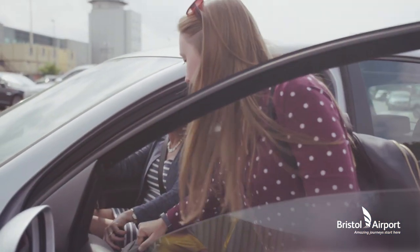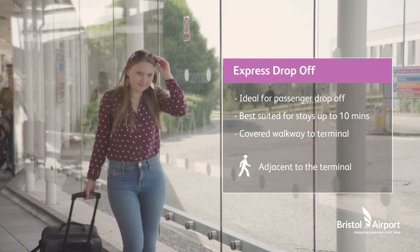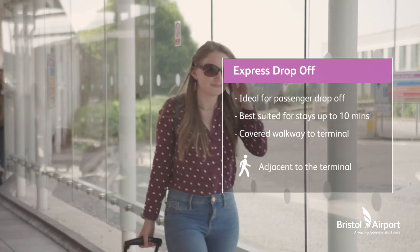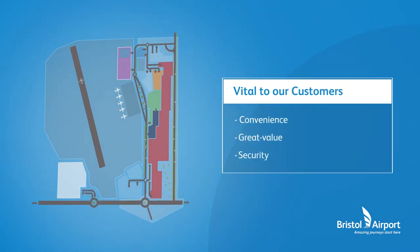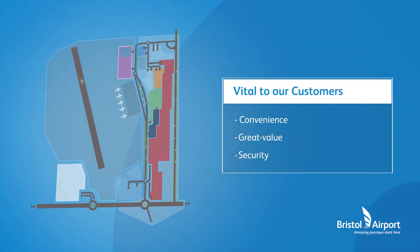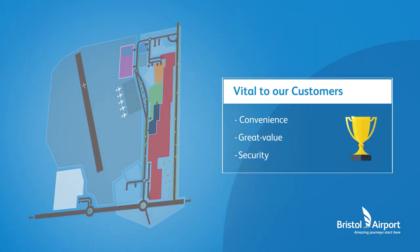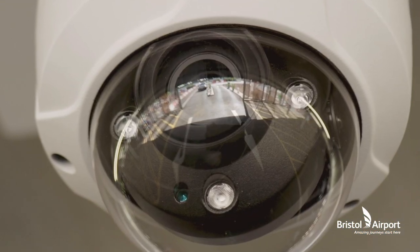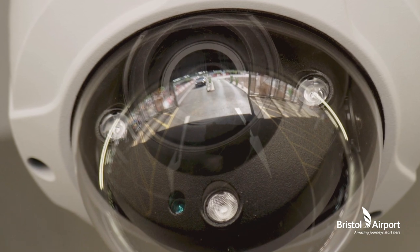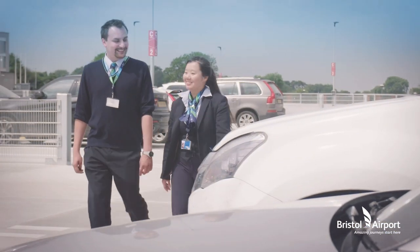Finally, the Express drop-off car park designed for drivers to drop and go quickly and easily within just 10 minutes. We know that convenience, great value and above all security are vital to our customers. So you'll be pleased to learn that Bristol Airport has been awarded the Parkmark Award for safer parking, with all car parks benefiting from CCTV coverage, automatic number plate recognition, secure fences and 24-hour monitoring by our helpful customer service team.